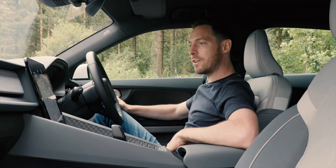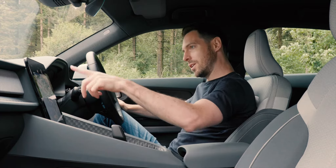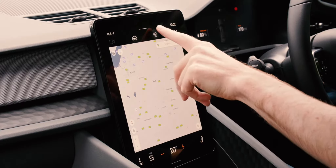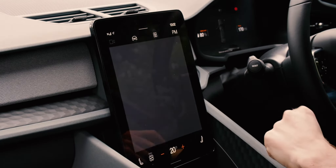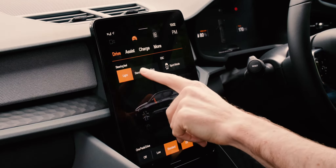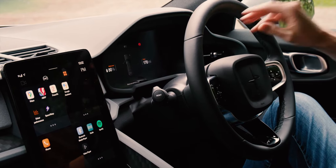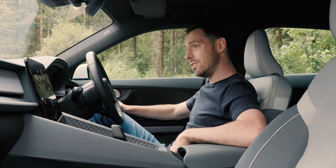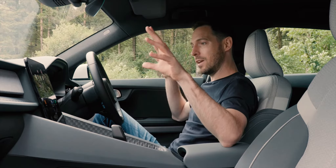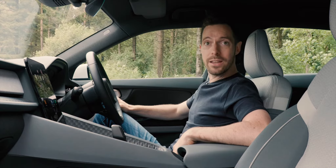I also like that the whole screen — the human machine interface — was done by Google. Polestar was very clever and thought: do you know what, the likes of Google do this stuff way better than we ever could, let them do it. And you can just tell, because this screen is so crisp and clear, really responsive, easy to use, the menus are clearly laid out. The instrument display right in front of you is crystal clear and really easy to use on the go. This cabin I just think is exceptional.